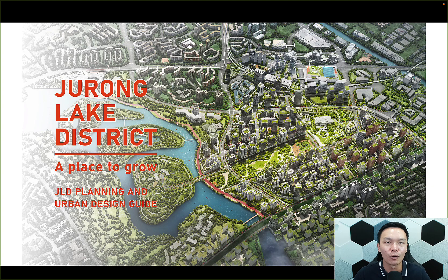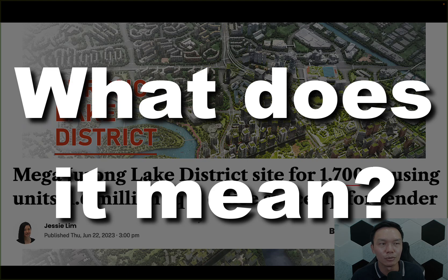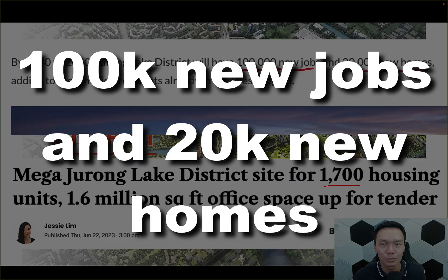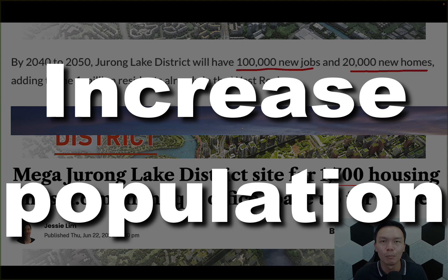None other than the Jurong Lake District development. This has been ongoing for a long time, and it's been announced that they're going to build another 1,700 housing units. On top of that, they're going to increase office space by 1.6 million square feet. In the long term, Jurong Lake District is going to have another 100,000 new jobs and another 20,000 homes. Generally when you want to buy in an area, you want an area with potential — more jobs and more homes is very positive for Jurong East.